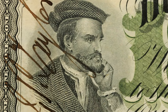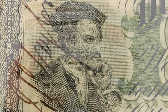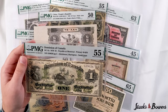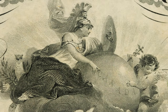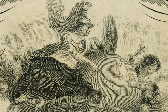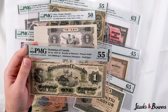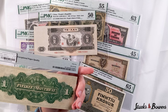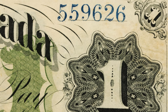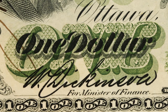At left, Jacques Cartier is depicted, and interestingly this vignette was taken from a painting found in a hotel in Canada. At center we can see a helmeted woman seated over a globe with a shield protecting Canada. This note carries PMG's EPQ designation, standing for exceptional paper quality, and the original paper on this is truly lovely. The colors and designs stand out in pleasing detail, and this about uncirculated piece will grace any collection of Canadian paper money.